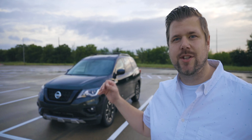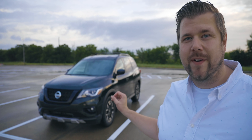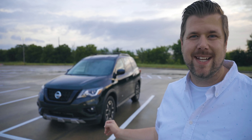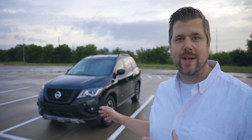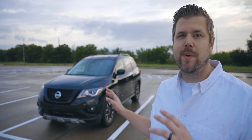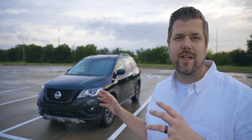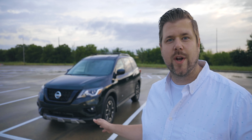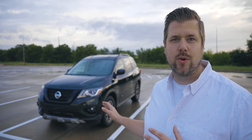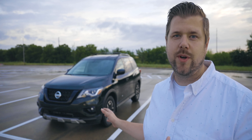The Pathfinder is Nissan's three-row family SUV, and the Pathfinder nameplate has been around since 1987. It used to be based on a truck platform, but now this fourth generation is based on a unibody platform. For a lot of people, this decision took away the off-roading cred the Pathfinder once had, but here we're standing in front of the all-new Rock Creek Edition, which is like a heritage model harping back to its off-roading cred.